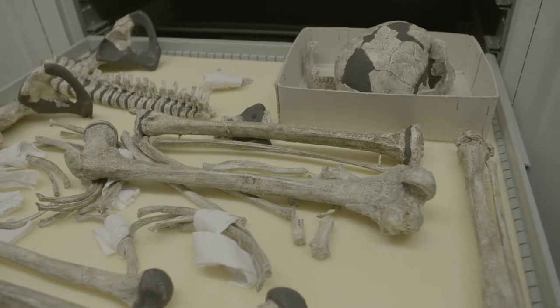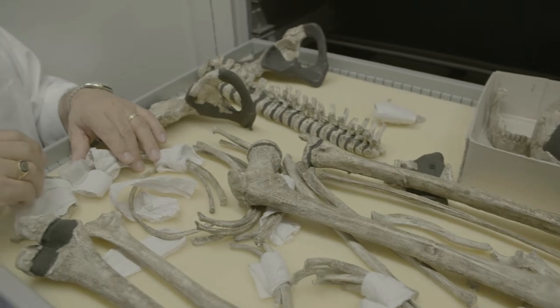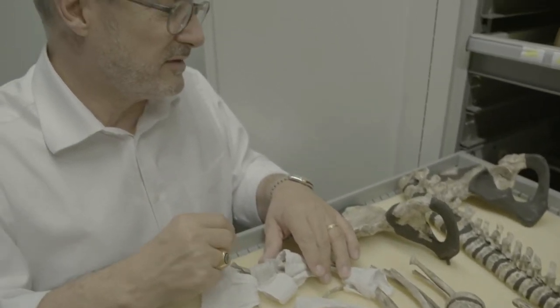But when people started working on this material with more detail and new techniques — and we have worked on this specimen in my department, as have many others — what appeared, and this was really surprising, is that this hominin, which in many aspects looks like us, is also very different in some other aspects, especially regarding growth and development.